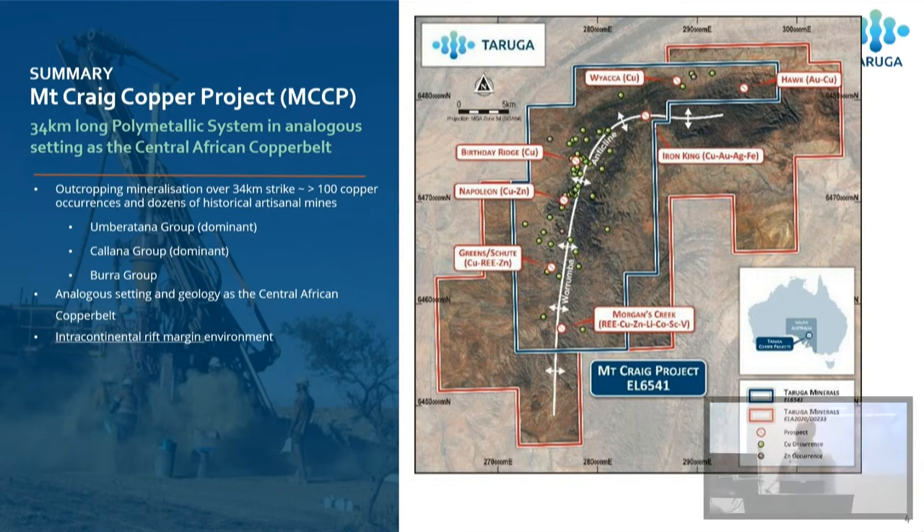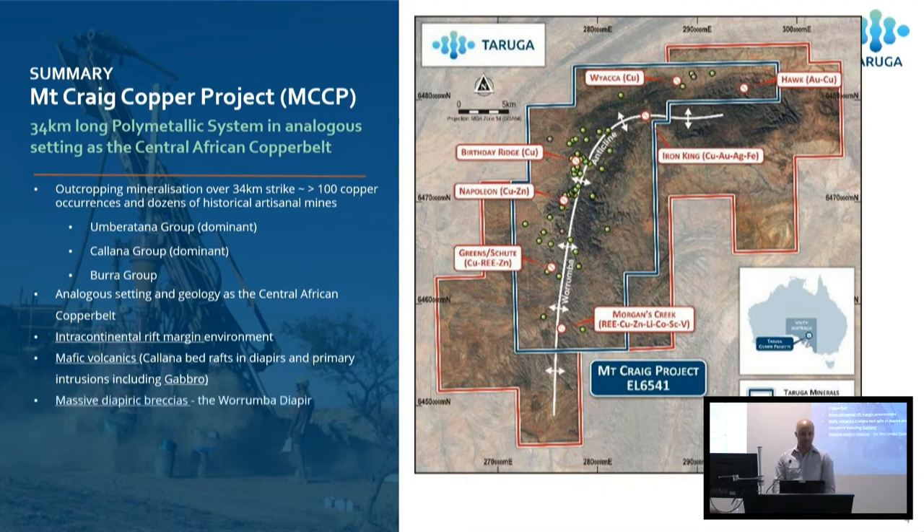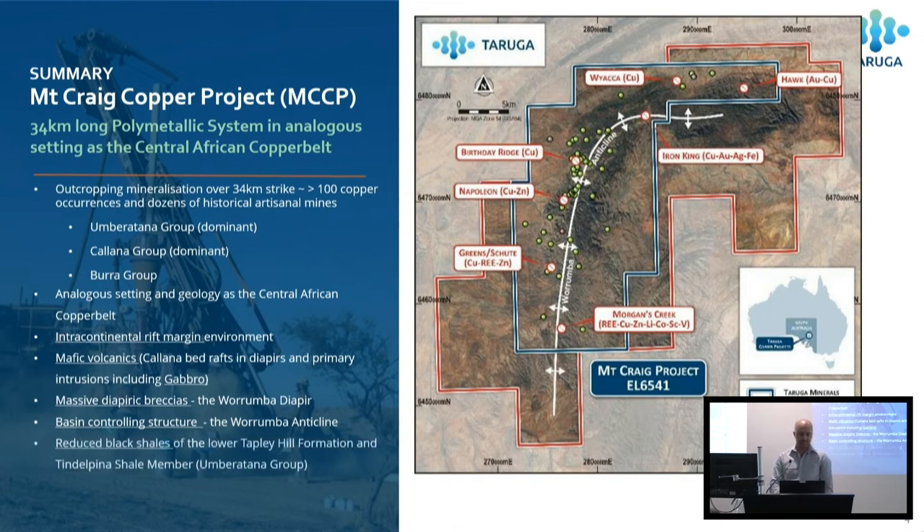We've got an analogous geological setting to the Central African Copper Belt. There's really no reason why we can't have Kamoas. We strongly believe there's potential for Kapushi-style polymetallic deposits, which some believe are associated with diapyrism, in this project and in the Adelaide Fold Belt. We also see mafic volcanics here — some are rafts brought up in the diapirs and some are semi-in-situ. We've got contact metamorphism, skarns, and even gabbros down at Morgans Creek. We've got massive diapyric breccias and all the right ingredients for large sediment-hosted copper deposits and polymetallic deposits.